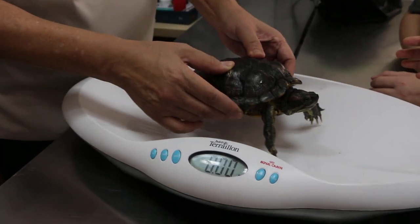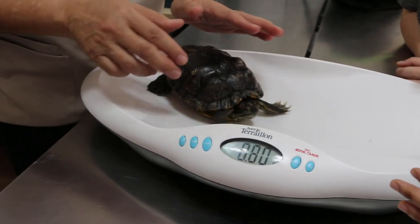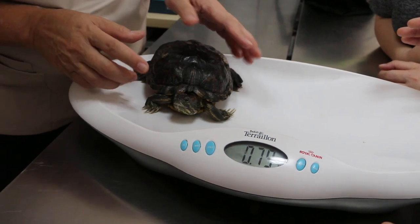I'll put it here first. Wait, this is extremely active. Strong guy. What's the weight? About 790 grams.